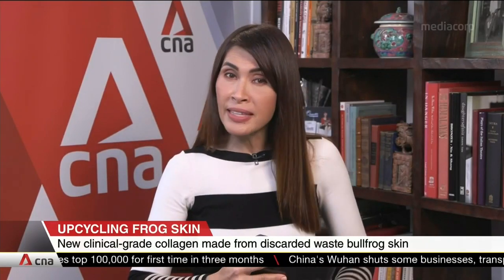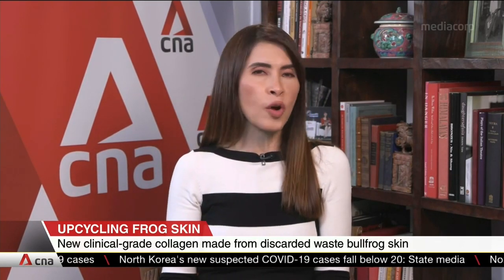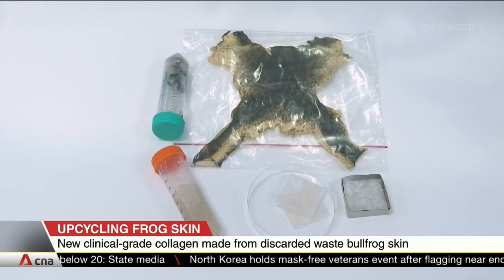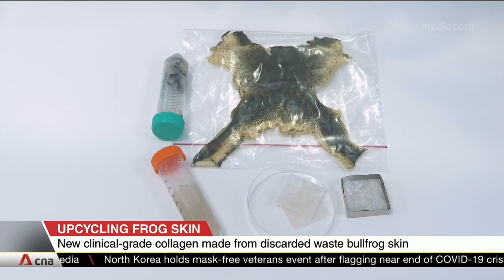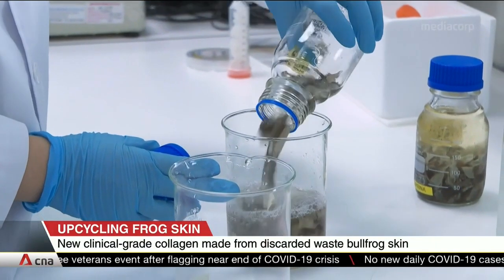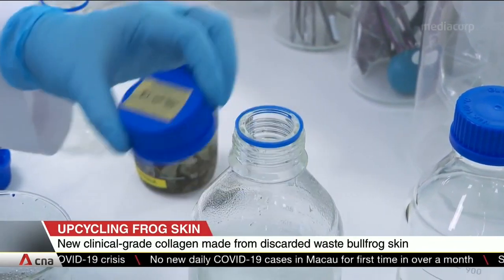Skin from bullfrogs is making the leap from labs to clinics. NTU scientists have developed a way to produce clinical-grade collagen made from the discarded skin of these bullfrogs. According to them, this will be able to treat chronic skin wounds like diabetic foot ulcers and also help skin heal better. The collagen acts as a scaffold for white blood cells and healing agents to coagulate, forming a protective layer for the healing to begin. It also encourages faster healing by keeping wounds moist.